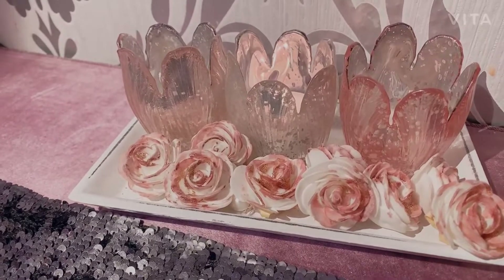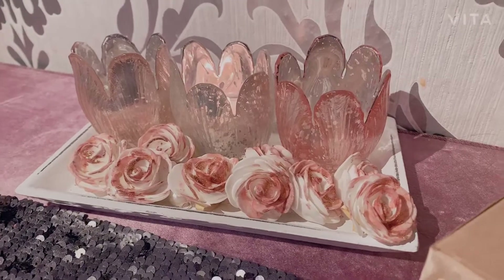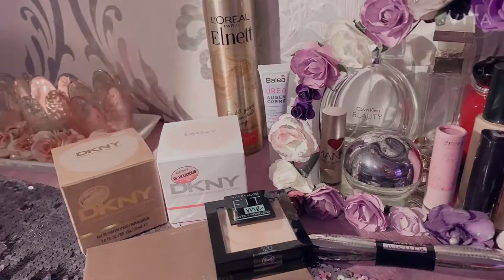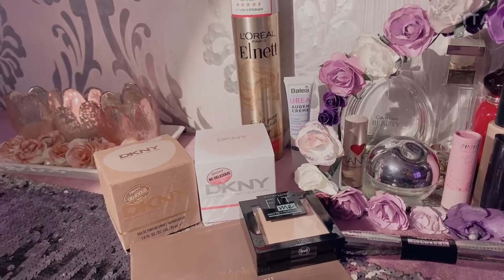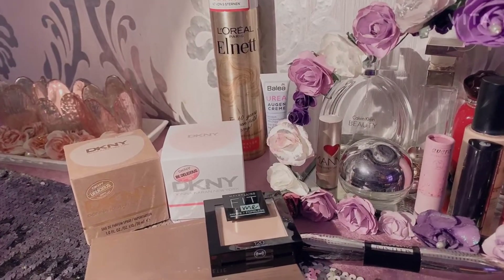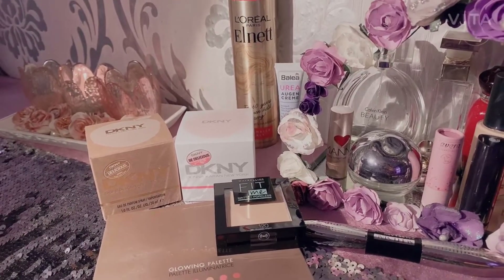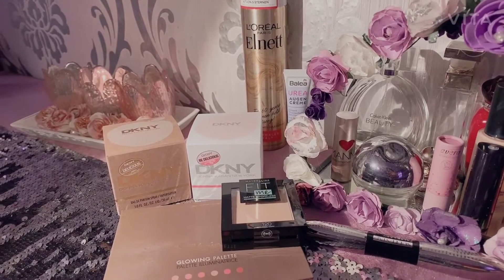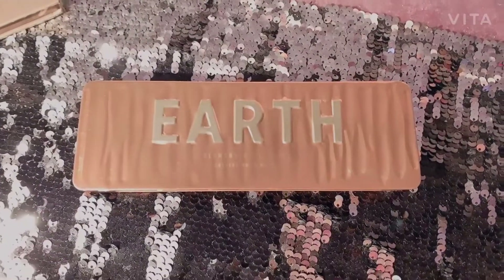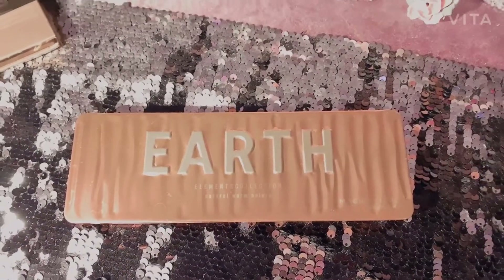As soon as lockdown is over, I will travel and make review videos for hotels. But today I will make a temporary product review. I think we can technically hop into the video. So the first beauty product I'm going to introduce and review is Earth's eyeshadows.